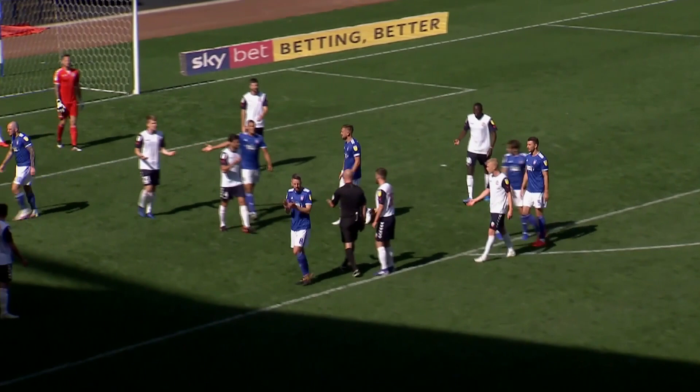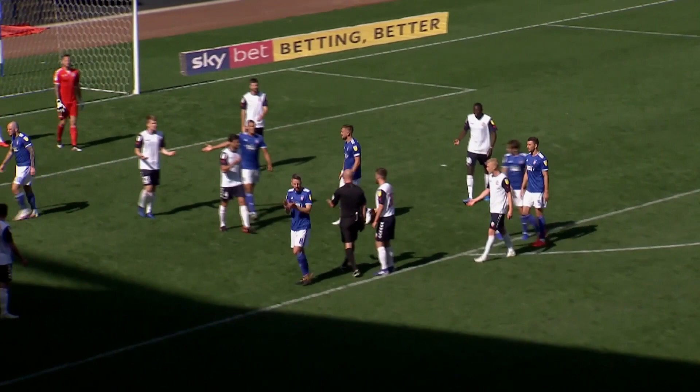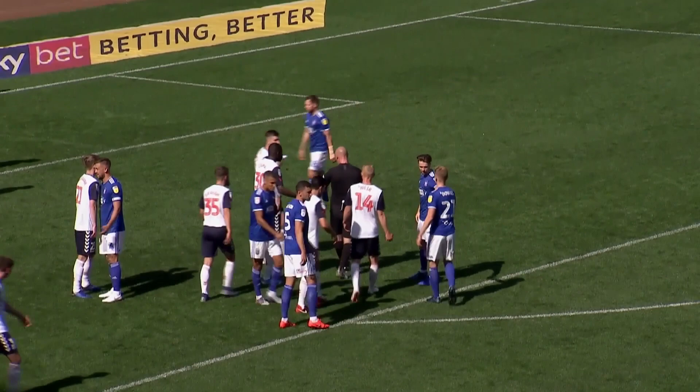And what's the referee said here? Free kick, isn't it? Did he give a penalty? No way — he's not given a penalty. The referee has given Ipswich Town a penalty kick.